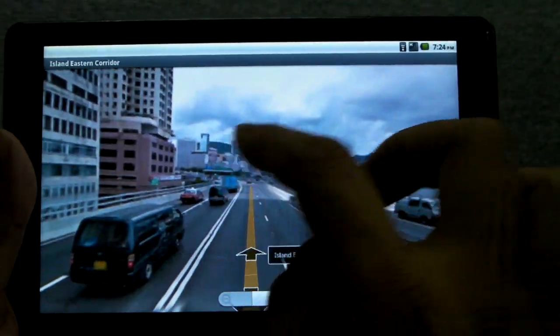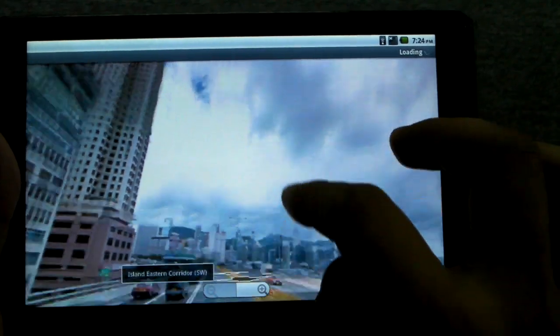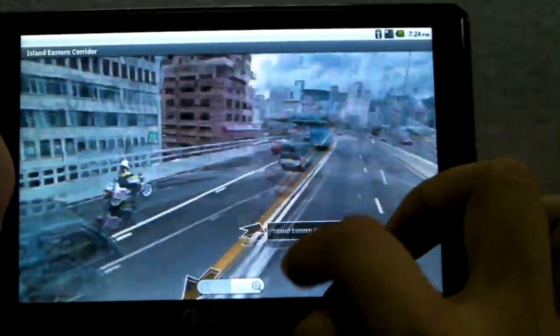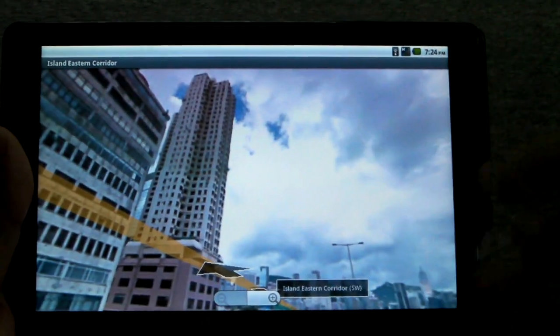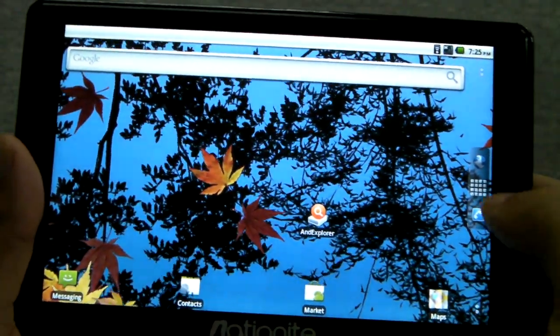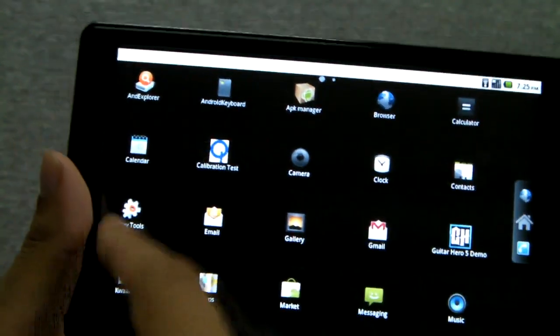I really like using street view in general, and it's quite fun on this because it's a nice 7-inch screen for it. It loads really fast, very smooth, very responsive to your finger. That's where I'll end the Google Maps section — I'm sure many of you will be trying that out, those of you who have the Midnight.